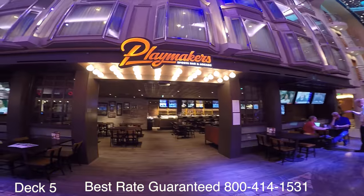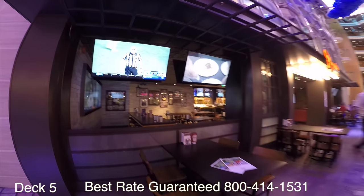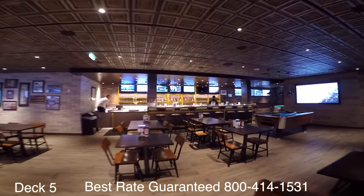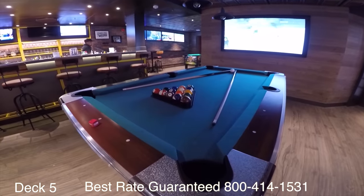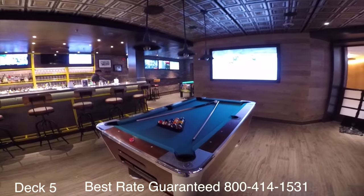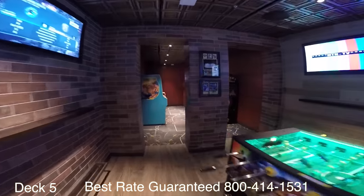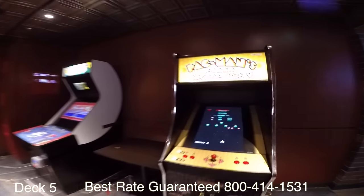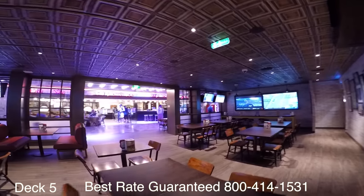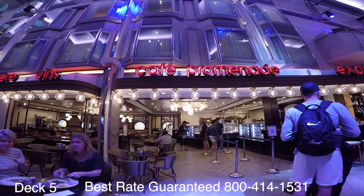Over here is Playmakers — that's the sports bar. They have outside tables where you can relax and people watch, and they have screens. Also, play a game of pool while you watch your favorite sports game, or go toward the back and get a game of foosball going. They also have Donkey Kong and Pac-Man — classic arcade games.